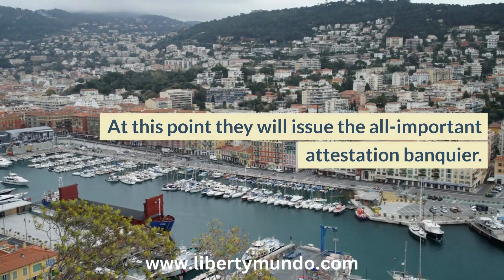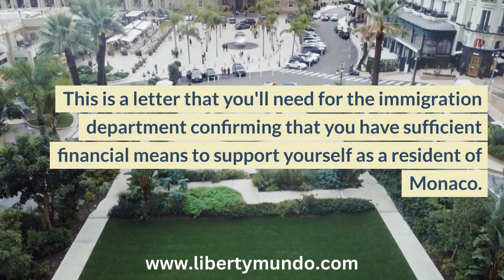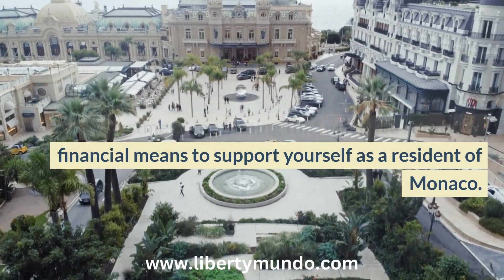At this point, they will issue the all-important attestation bancaire. This is a letter that you'll need for the immigration department, confirming that you have sufficient financial means to support yourself as a resident of Monaco.